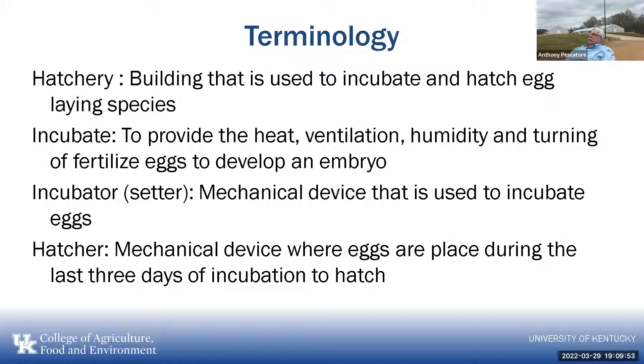The word 'hatchery' refers to the building used to incubate and hatch eggs — it's the physical building, and it can also be part of a building like your basement. 'Incubate' means to provide heat, ventilation, humidity, and turning of fertilized eggs to develop an embryo. The incubator, also called the setter, is a mechanical device that incubates eggs. For chickens, the setter is used for the first 18 days. The last three days, eggs are placed in a hatcher — a mechanical device with no turning of the eggs. For turkeys with a 28-day incubation period, it's 25 days in the setter and still three in the hatcher.